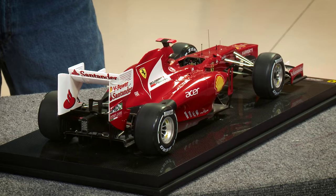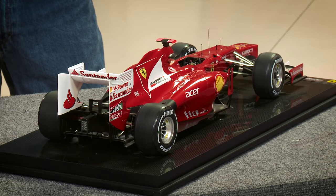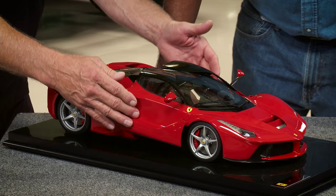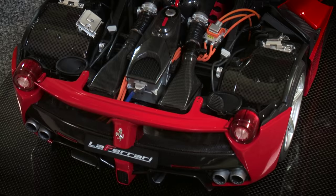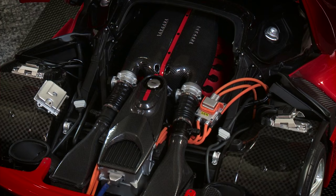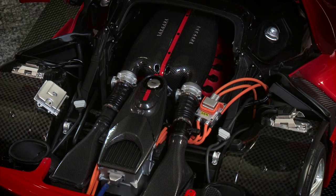Just look at all the attention here. What can we open up on this? The F1 cars are pretty much static - nothing opens. On this LaFerrari, the doors actually open with latches like the real car, with little gas shocks to hold the doors open. And then the engine detail is incredible. The carbon fiber is especially interesting because to get that to scale is very tricky, but they've got it down. These are real clamps on here.